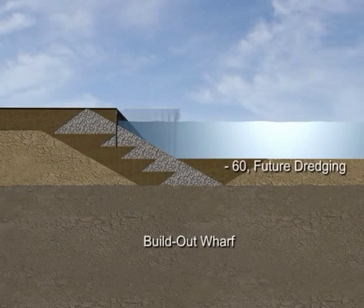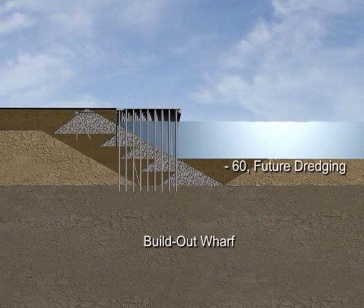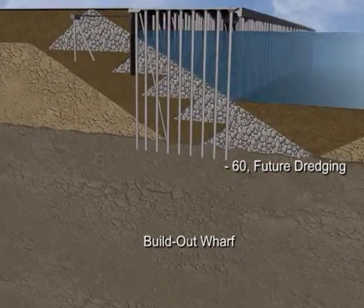At this time, the open-pile supported wharf structure will be built. The wharf will be capable of accommodating up to 28 container cranes for cargo loading and unloading operations.